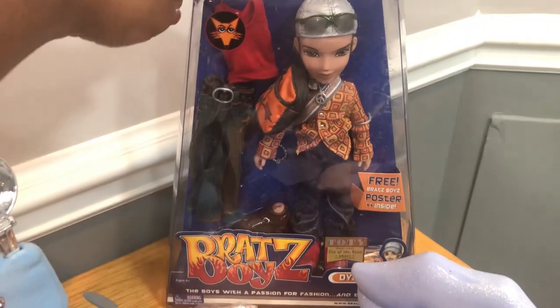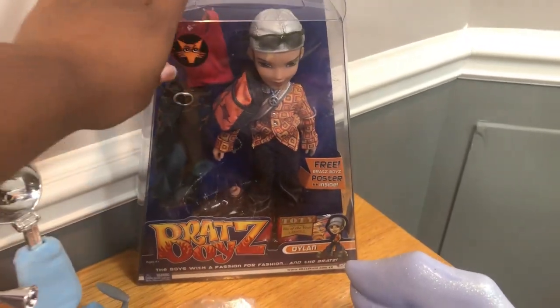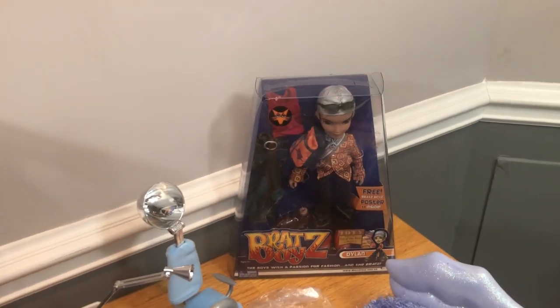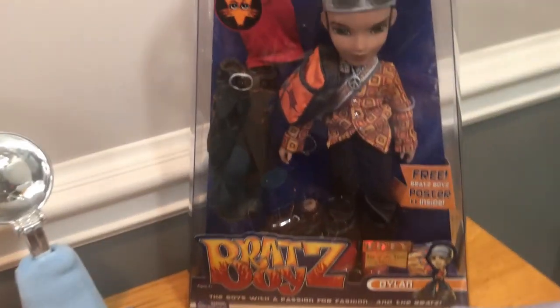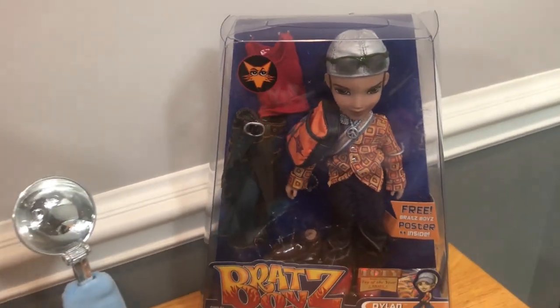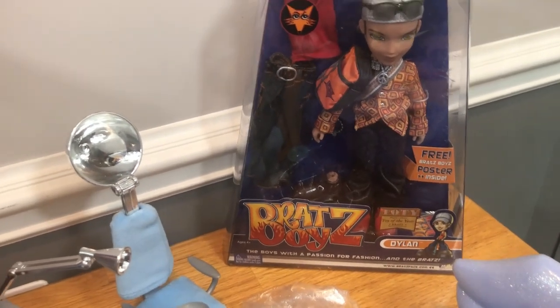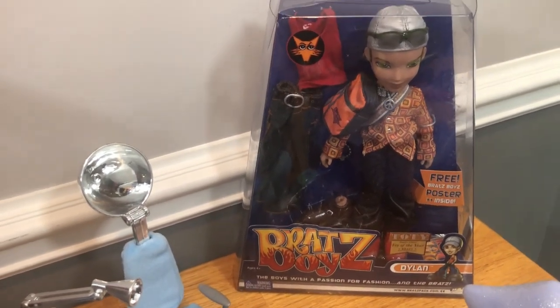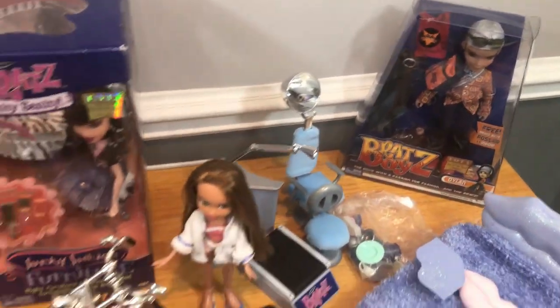Last but not least, I got my Dylan. You already know I had to get him because Cameron is our good boy, our goody goody, but Dylan is our bad boy. Look at his little fox details — I just remember Dylan always used to try to get with every girl, so I definitely want him to continue doing that in my doll series.